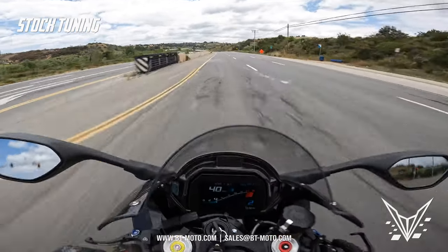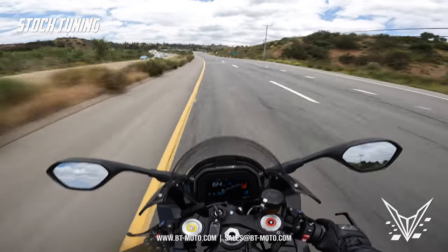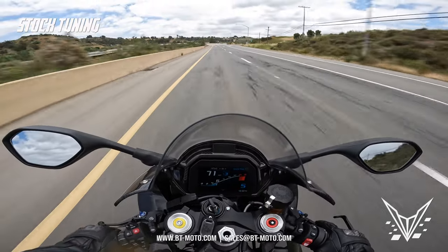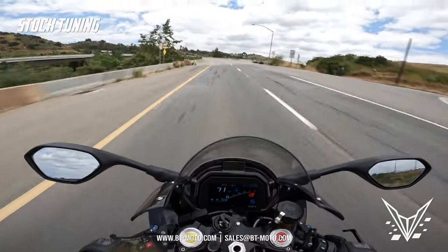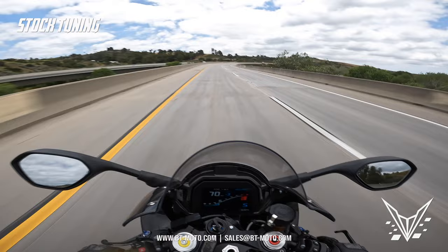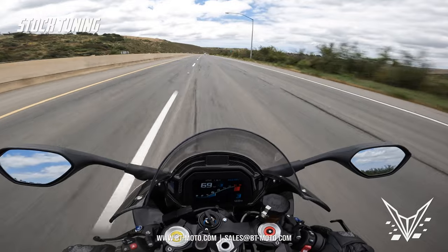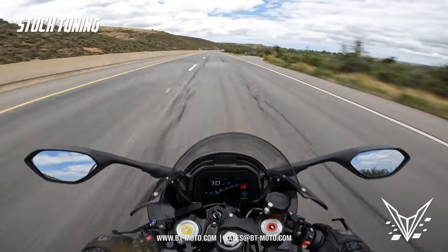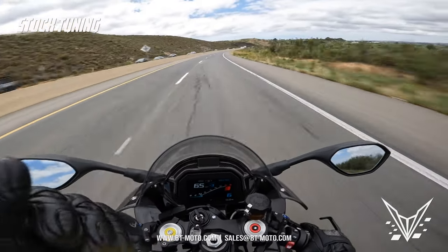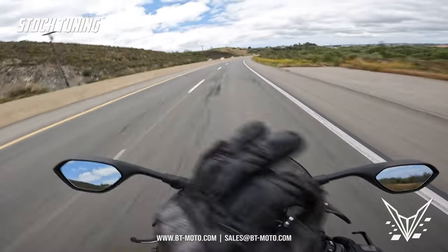That kind of wraps up the before review. We're going to take this thing over to the dyno, show you guys video from there, and get over to Lee's in San Diego. I love the quick shifter — this feels more refined than any BMW I've ridden before. For the most part, BMWs are the smoothest quick shifters on any bikes I've ever felt, period. It's not even close.